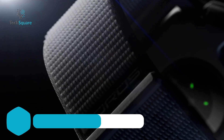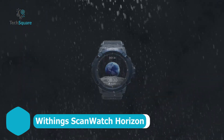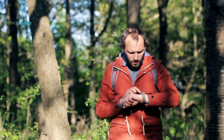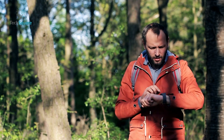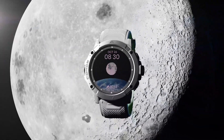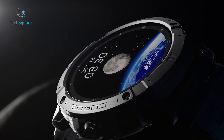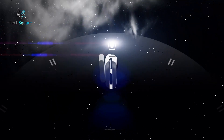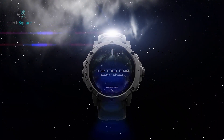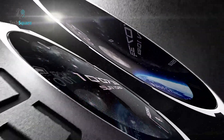When adventure calls, the Coros Vertix 2 answers with power, precision, and durability. Featuring dual-frequency GPS, it delivers pinpoint accuracy even in remote mountains and canyons. Its sapphire screen and PVD-coated titanium bezel ensure durability, while the 40-day battery life makes it the ultimate companion for long expeditions. With ECG functionality, advanced heart rate tracking, and recovery insights, it's built for athletes who need more than just the basics.